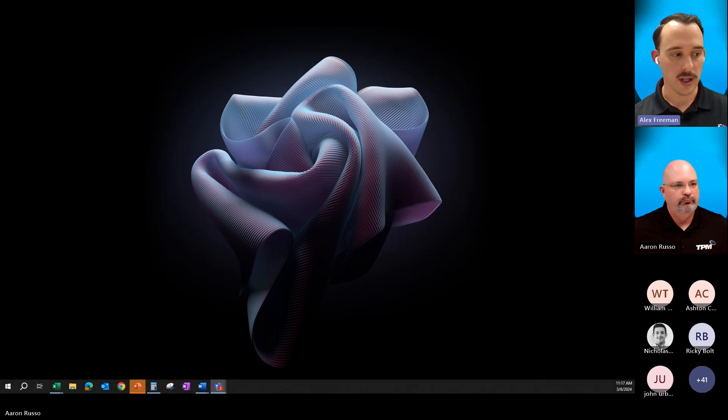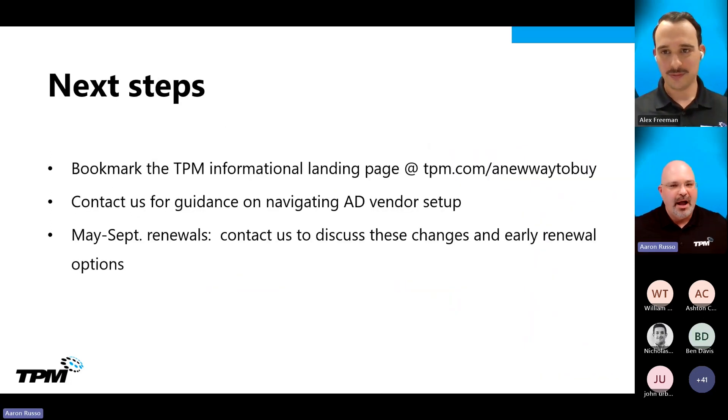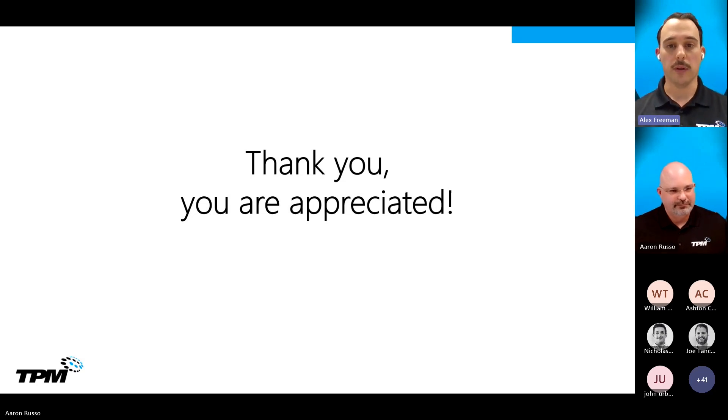Let's go to next steps. Bookmark our new way to buy landing page at tpm.com/a-new-way-to-buy. Contact us for vendor setup assistance. If you have any renewals between May and September, let's talk early and often to make sure we're maximizing your spend and getting the most out of your subscription before the change on June 10th. Thank you all again for joining us today. Most importantly, thank you for your partnership and being a part of the TPM family — without you all, we wouldn't be able to do any of this.